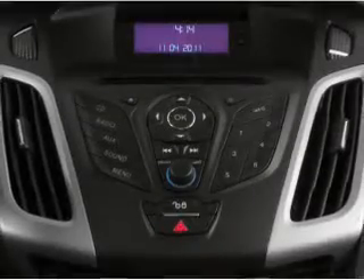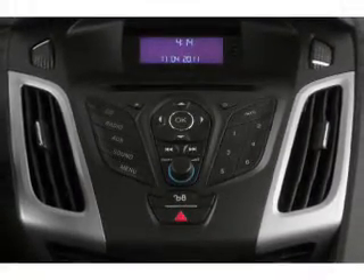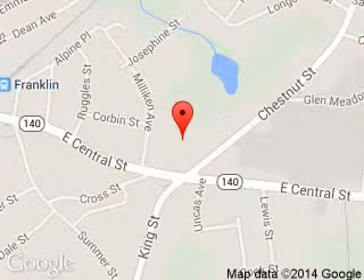Great quality at a great price. Call or click to contact us today. Franklin Ford is dedicated to doing everything possible to ensure that the experience you have selecting your next vehicle is a pleasant one. We are located at 175 East Central Street, Franklin, Massachusetts 02038. Thank you.